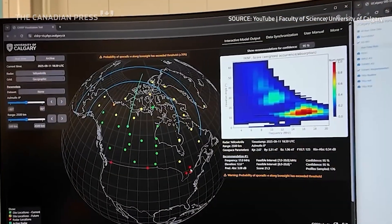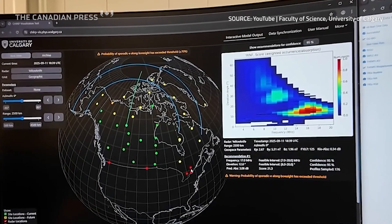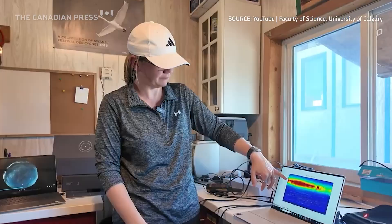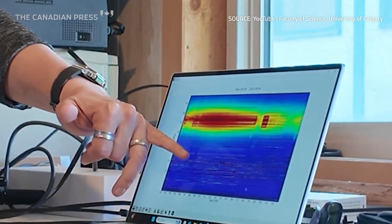Those high-frequency signals are transmitted from the radar. They are skywaves that reflect from the ionosphere above the Earth's surface and then reflect from the Earth's surface, and in doing so, they travel around the Earth. That allows those systems to detect and resolve targets or objects and can illuminate them at very large distances.